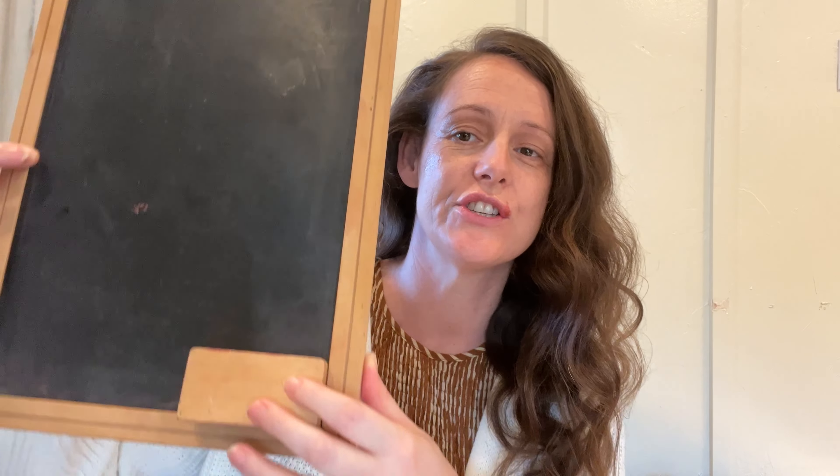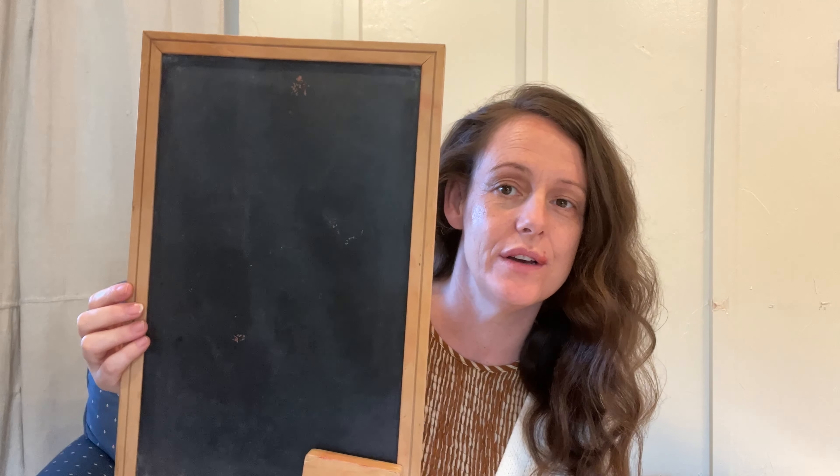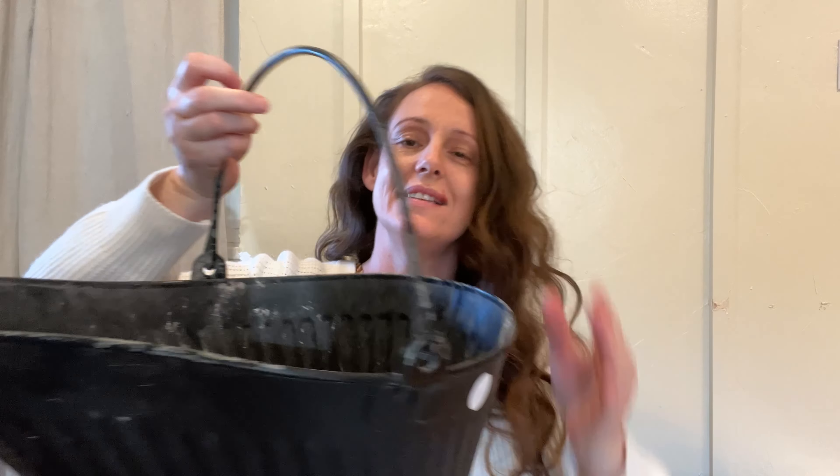This is a newer chalkboard — actually the Rose Art brand, which you can get at stores — but I'll display it as-is. I thought about staining the wood frame, so let me know in the comments if you think I should stain it or leave it. Either way, it's a nice nod toward farmhouse style.